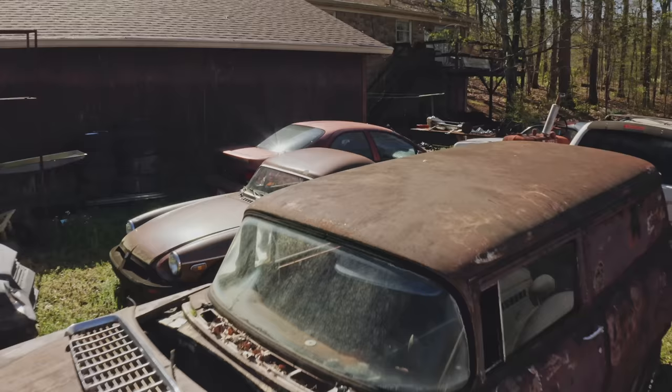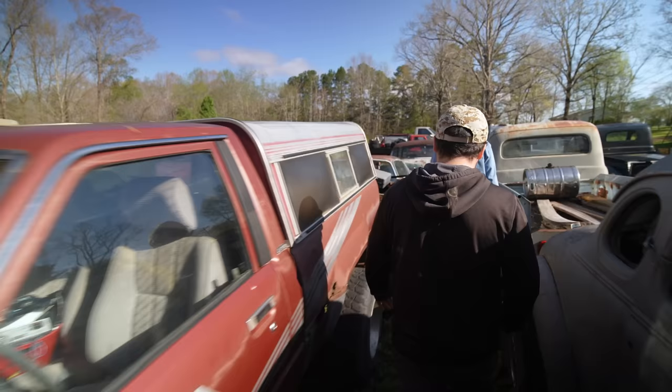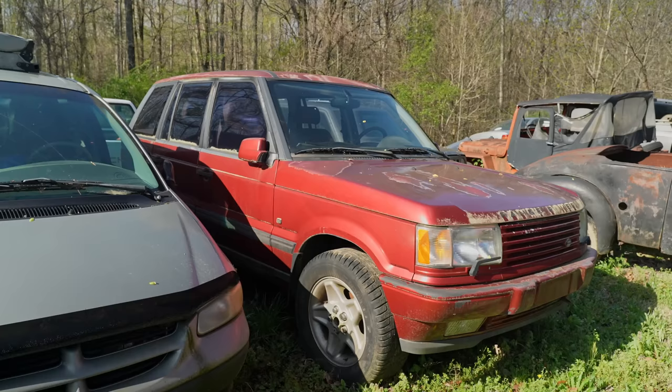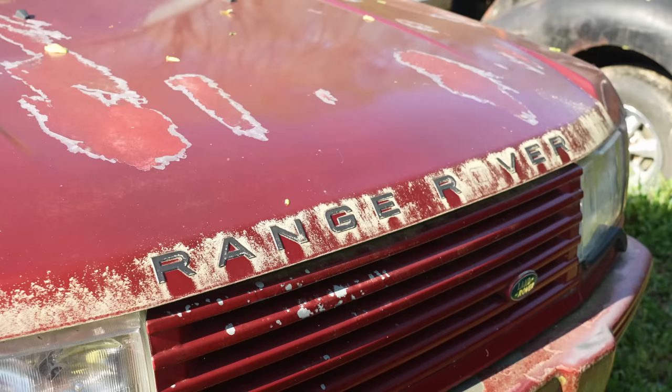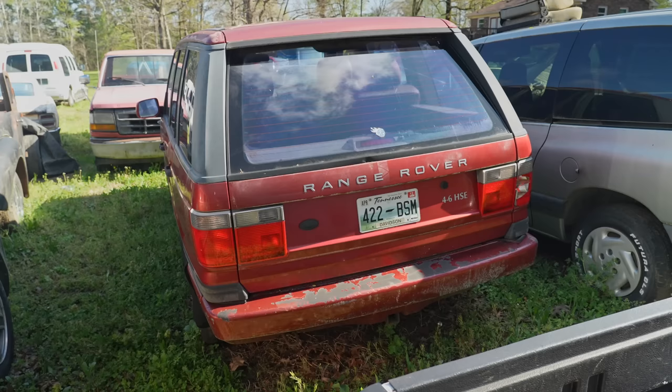Half of it is a Range Rover — you even collect those? The deal was too good to pass up — a hundred bucks. For a hundred dollars I had to have it. It should have a V8 — originally an aluminum block Buick motor.